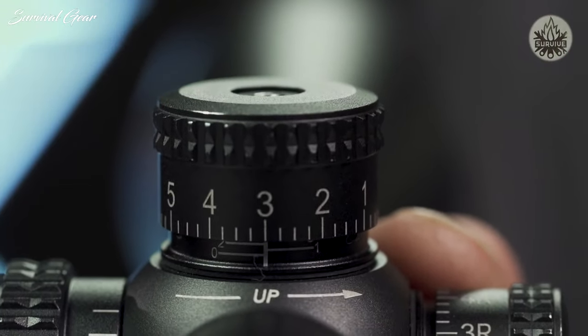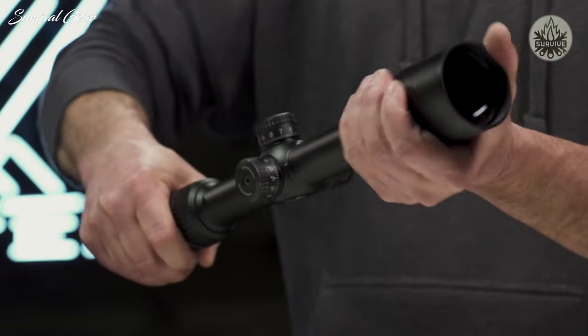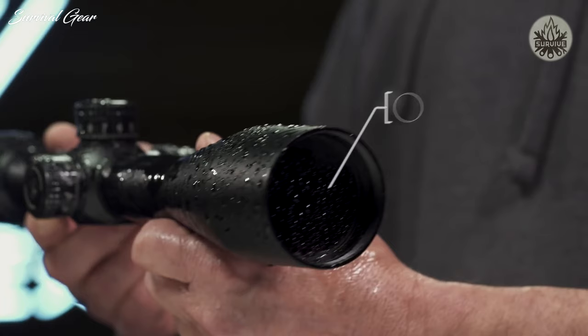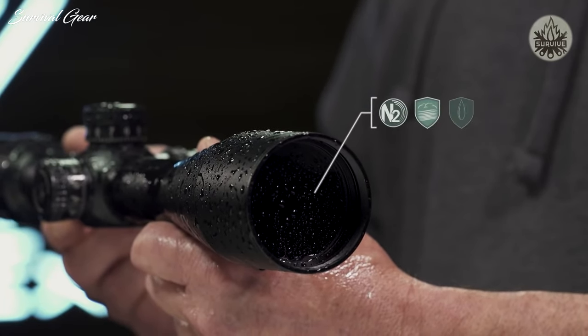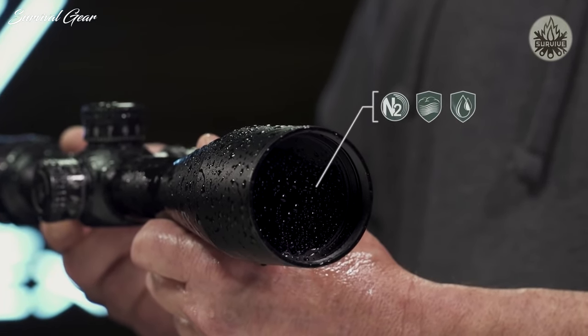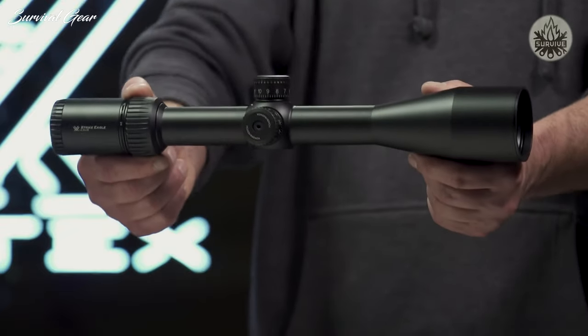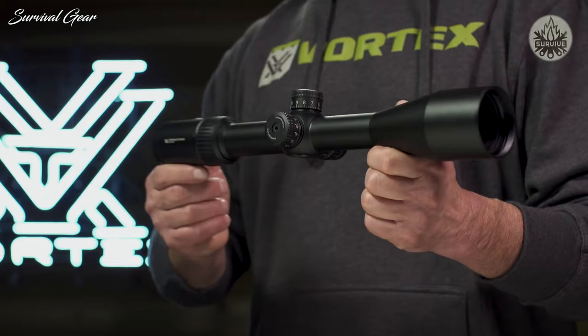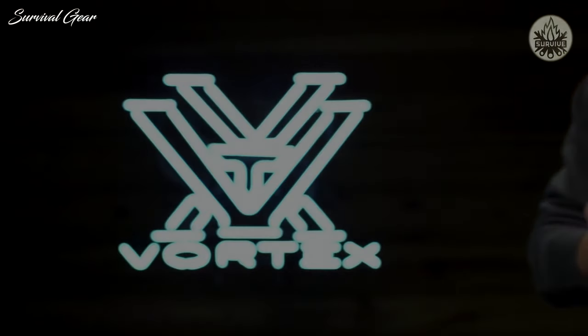The single-piece 30mm tube is ruggedly built to withstand recoil and impacts, and its O-ring seal and nitrogen purge provide reliable waterproof and fog-proof performance in adverse weather conditions. The Strike Eagle rifle scope gets you in the game without costing you a fortune and is covered for life by the Vortex VIP warranty.